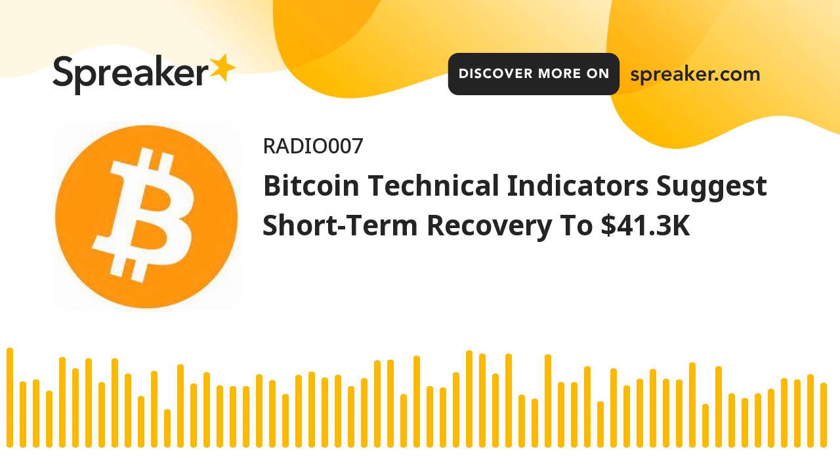An immediate resistance on the upside is near the $40,250 level, with a connecting bearish trend line forming on the hourly chart of the BTC-USD pair. A clear move above the trend line could send the price towards $40,800. The next resistance could be near $41,250, close to the 50% FIB retracement level of the key decline from the $43,416 swing high to the $39,240 low. If bulls clear the $41,250 and $41,350 resistance levels, the price could accelerate higher towards the $41,800 resistance zone or the 100-hourly simple moving average.